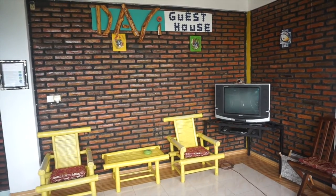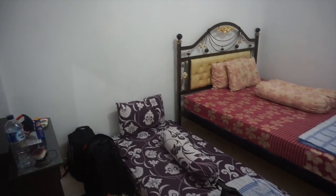There are quite a few guesthouses and hotels in Ende. We settled on the newer Dasi Guesthouse.